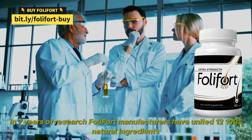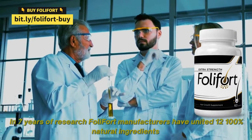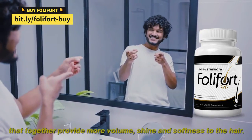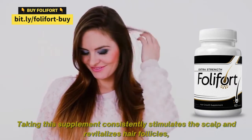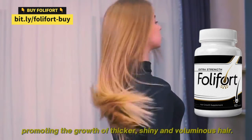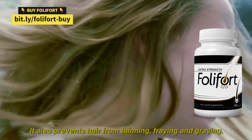In seven years of research, Foley Fort manufacturers have united 12 100% natural ingredients that together provide more volume, shine and softness to the hair. Taking this supplement consistently stimulates the scalp and revitalizes hair follicles, promoting the growth of thicker, shiny and voluminous hair. It also prevents hair from thinning, fraying and graying.